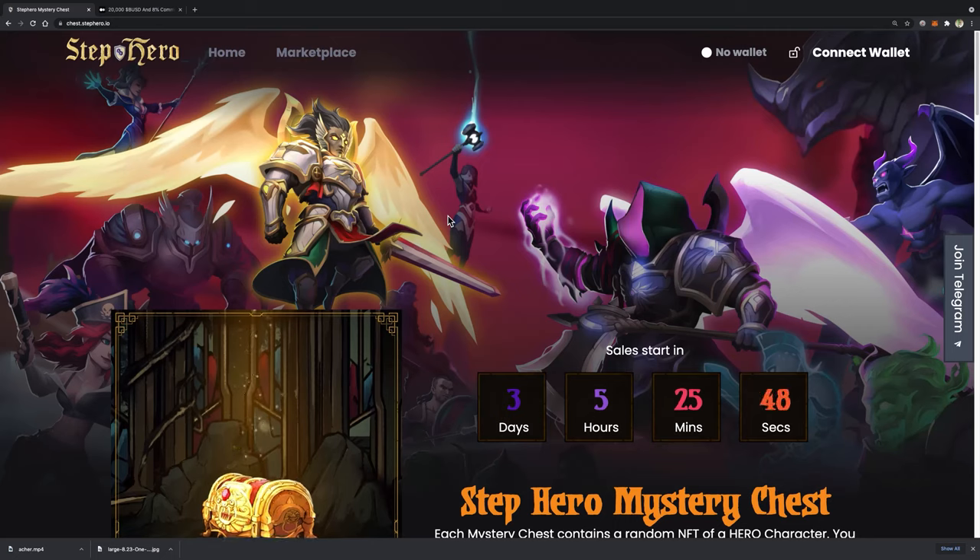Hello everyone! Welcome to StepHero YouTube channel. On this video, I am going to guide you how to refer friends to your StepHero mystery chest sales to earn an 8% affiliate commission and have a chance of winning a 20,000 BUSD prize pool.